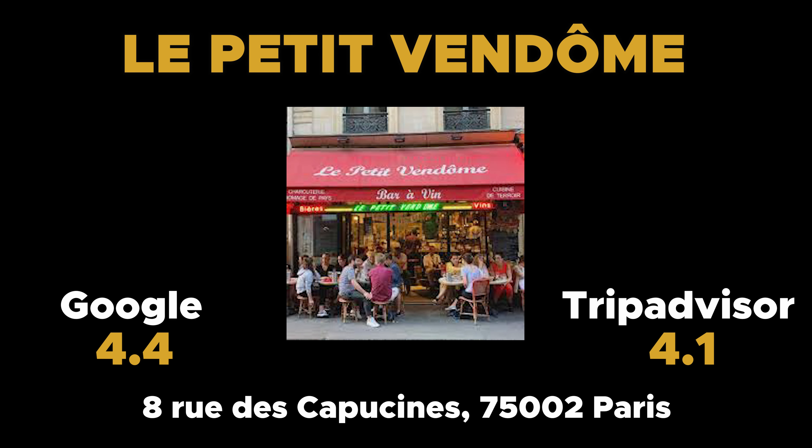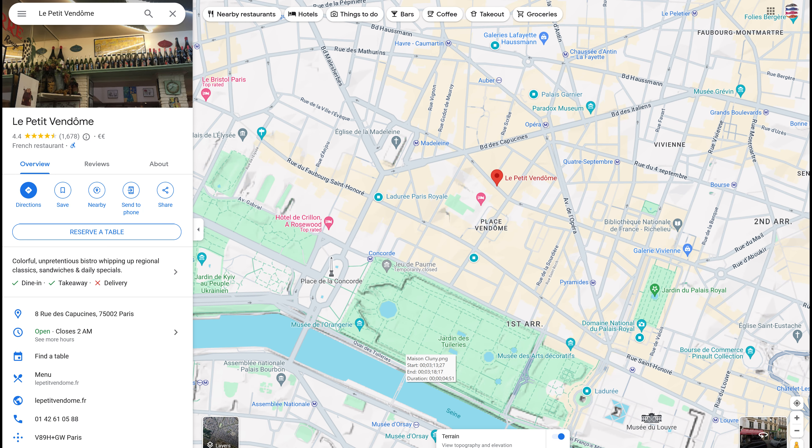Next on my list, a pure Parisian bistro serving typical French dishes: Le Petit Vendôme. Although it's located in the most luxurious neighborhood of Paris, a stone's throw from the magnificent Place Vendôme in the second arrondissement, Le Petit Vendôme is a real local bistro where you can enjoy a typical Parisian culinary experience — no fuss or thrills.